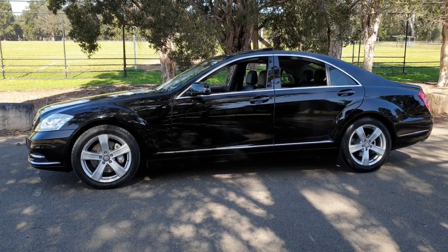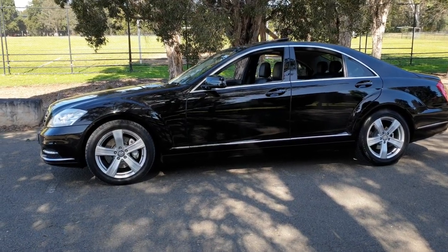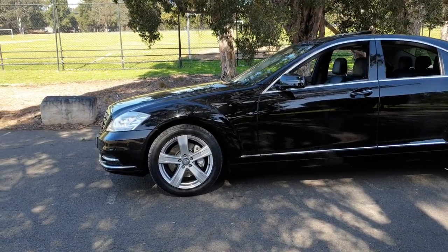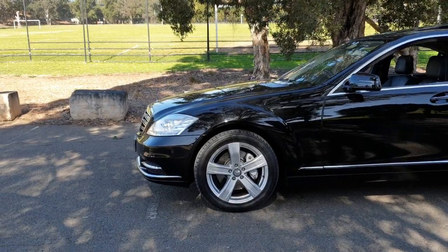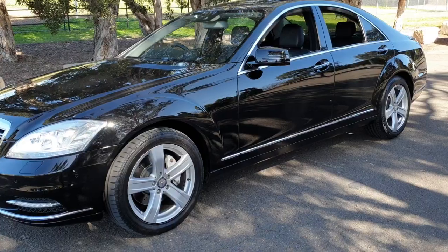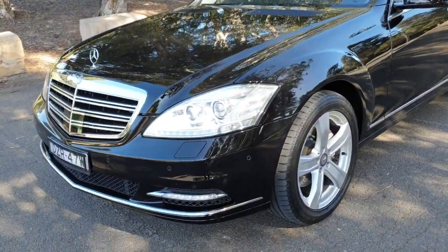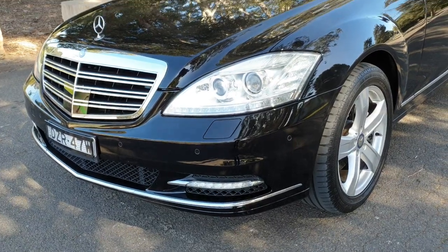Isn't this just a beautiful car? The Mercedes-Benz S350 update series from 2010. Have a look at it. The obsidian black with the black leather upholstery has to be the best colour that Mercedes ever made. The daytime running lights, the LEDs just look beautiful.